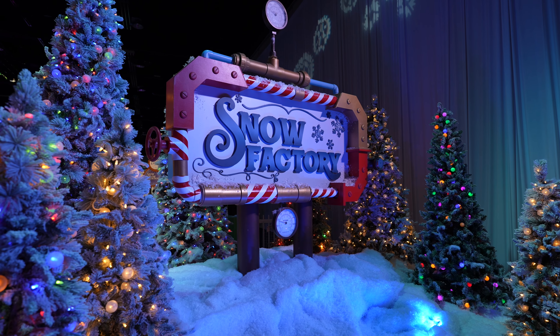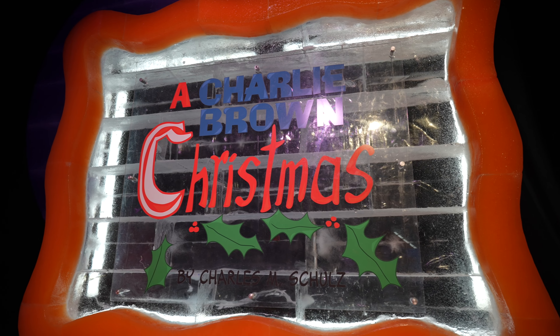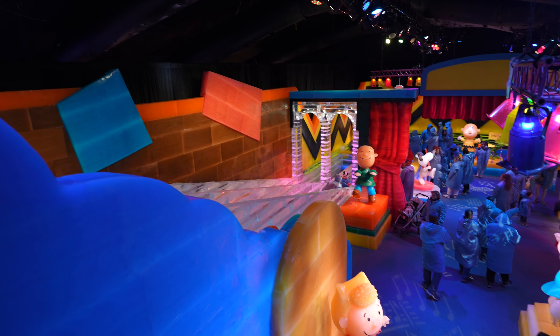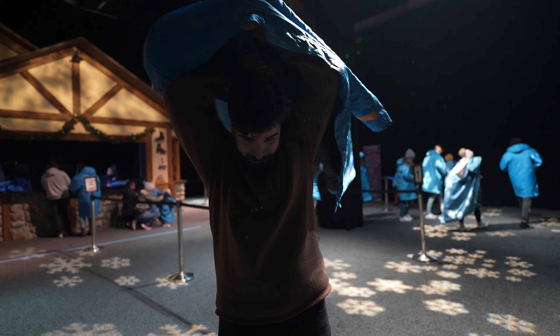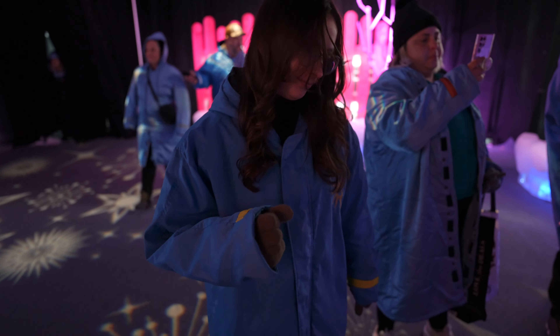Hey everybody, it is me, Vincent. Welcome back to another Vincent Vision. We are here celebrating Christmas at Gaylord Palms, checking out Ice featuring a Charlie Brown Christmas. This is a year-round holiday tradition where you'll see real giant ice sculptures made with over 6,700 ice blocks. We have to put on some parkas because this exhibit is a chilling nine degrees. So get ready to freeze your butt off!